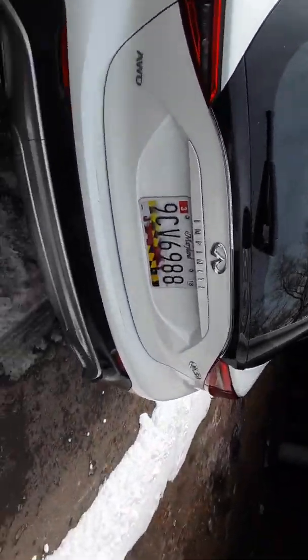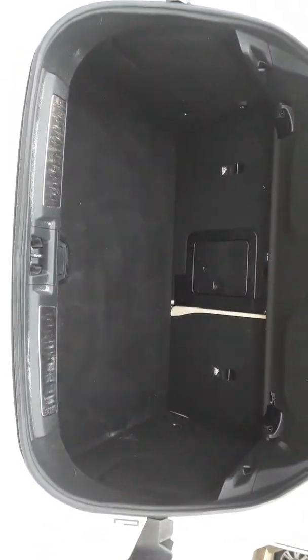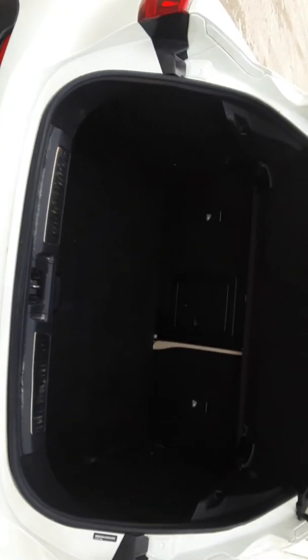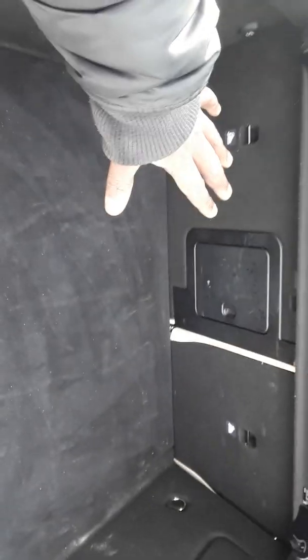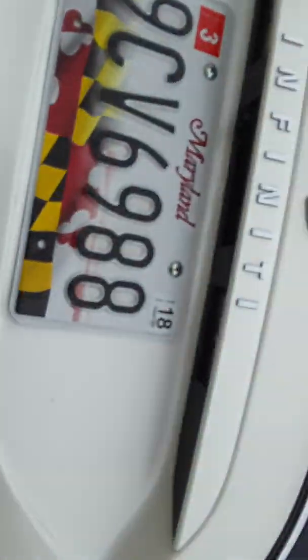I'm going to start from the back and let you guys see what we have. Let me open it up. The sun is beaming so you barely can see. But that's how the space looks in the trunk. For any of you who love sounds in your car, there's enough space for you to throw some 15s back here — one big box of 15s right here. It'll look outstanding. Nice little storage space right there. Got a little handle right here, closes like so.